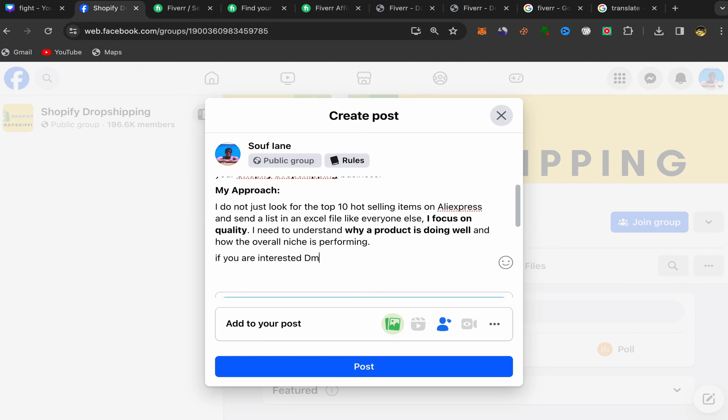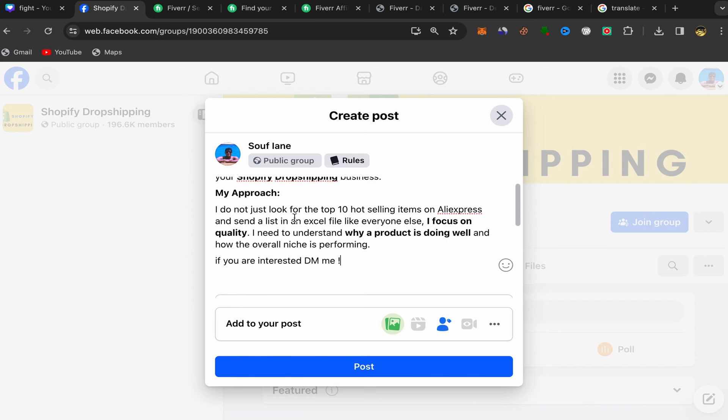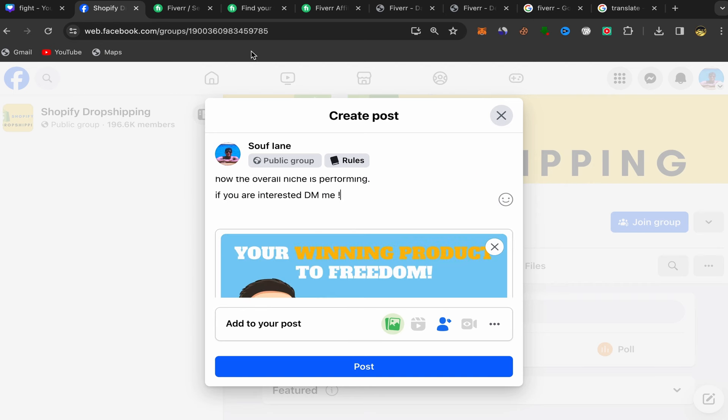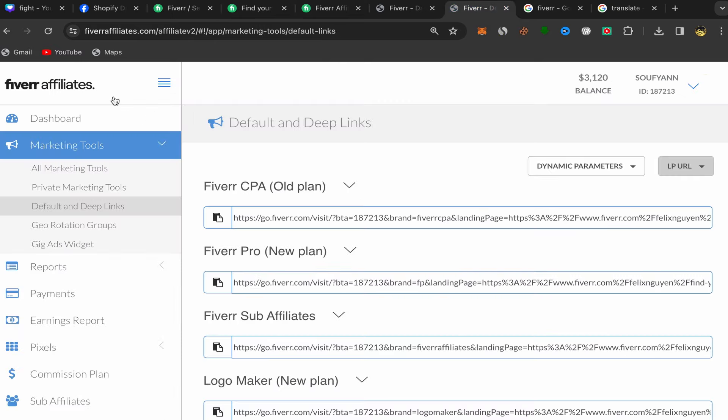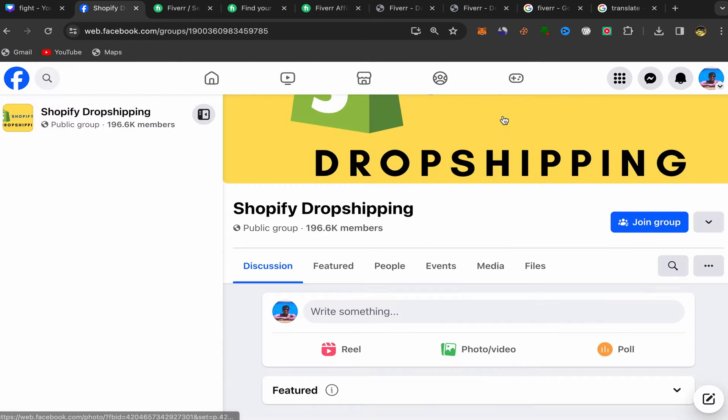Write something like: 'If you are interested, DM me.' People interested in getting winning products for their Shopify stores will send you a message. You can then talk with them, and if they're interested, go to your Fiverr affiliate account, copy your affiliate link, and send it directly to those people searching for winning Shopify dropshipping products.